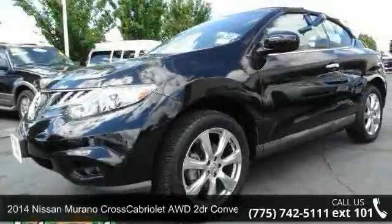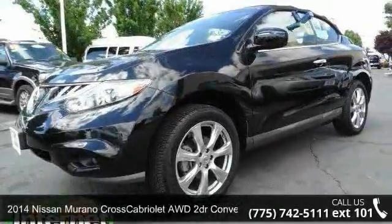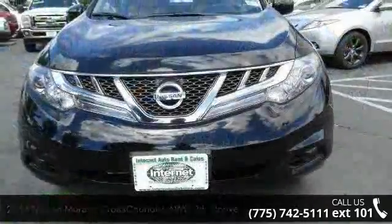Imagine yourself in this 2014 Nissan Murano Cross Cabriolet. This may be the set of wheels you've been looking for.